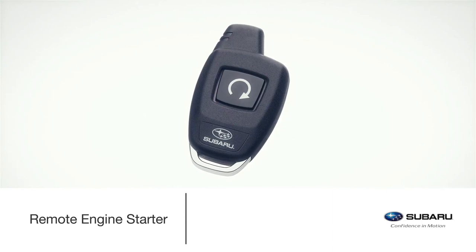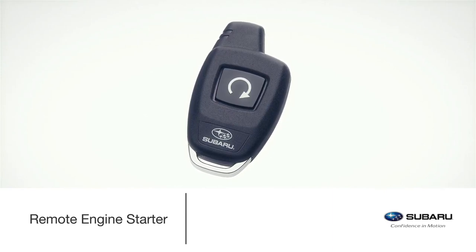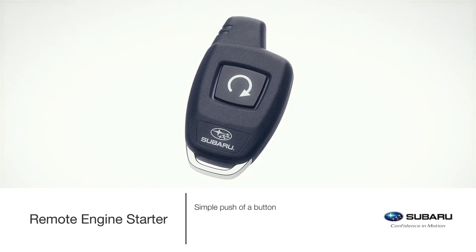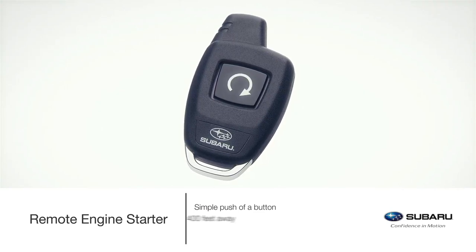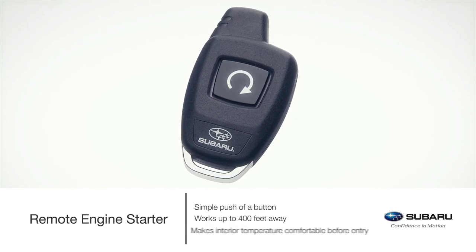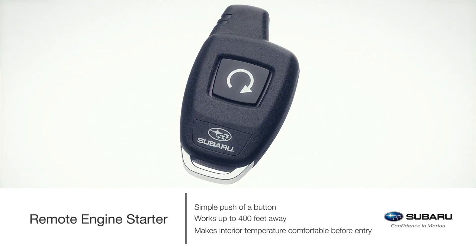Make the interior of your Legacy as warm or as cool as you like by simply pushing a button with a remote engine starter. This convenient accessory allows the vehicle to be started from up to 400 feet away, so the climate control system has time to make the interior more comfortable before entry.